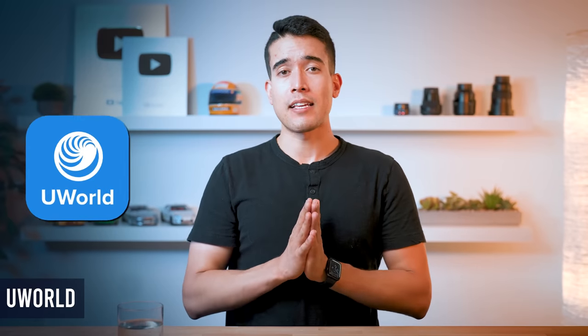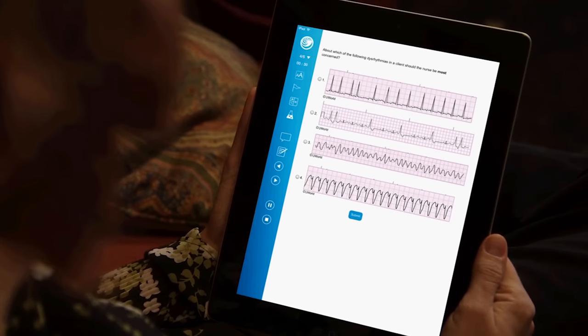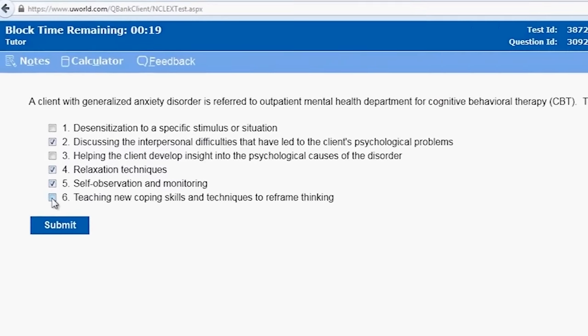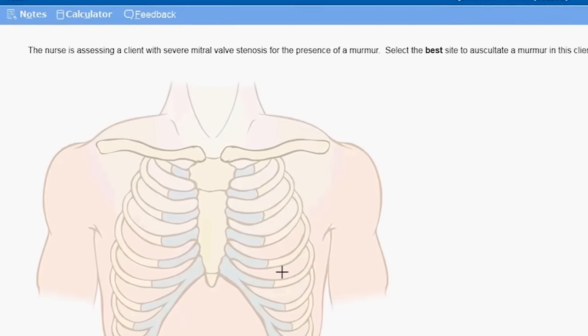First there's UWorld. This is a comprehensive question bank and it's often regarded as the single highest yield resource for Step 1. The consensus among medical students is that the questions are very similar to the actual exam, both in content and in difficulty. Many students also find the explanations, diagrams, and tables that come with each question to be incredibly helpful for reviewing information for the exam.